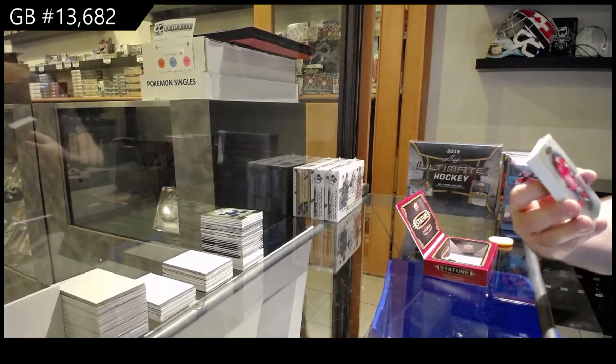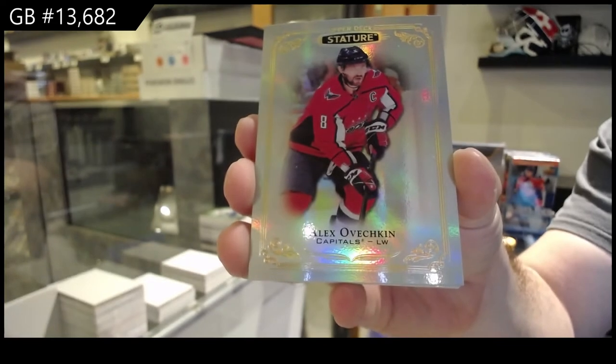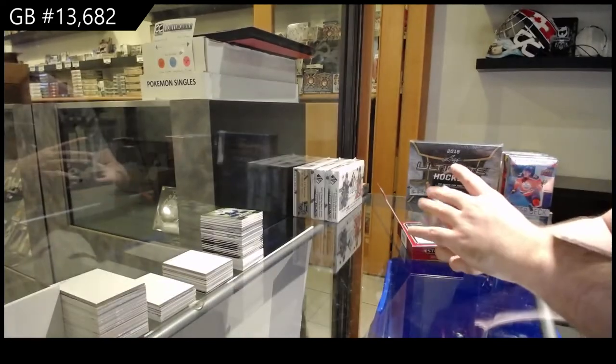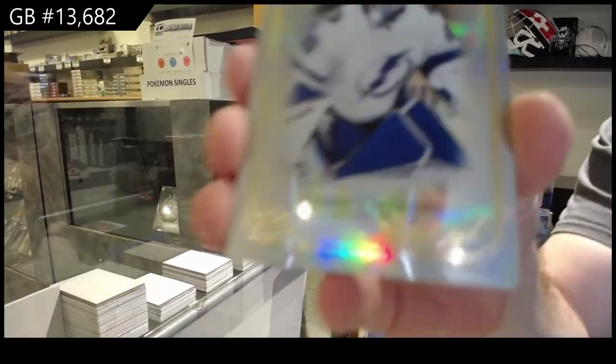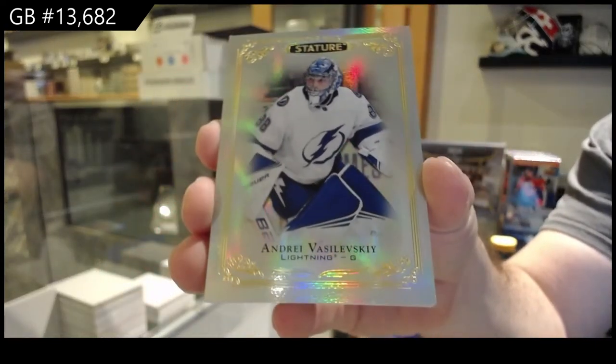We've got for the Capitals, Alex Ovechkin. Alex Ovechkin. For the Tampa Bay Lightning, Vasilevsky. Vasilevsky.